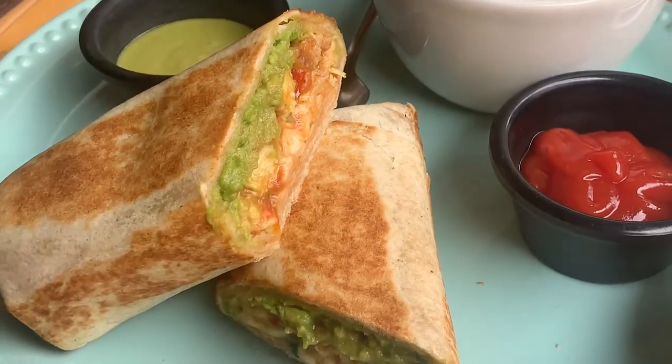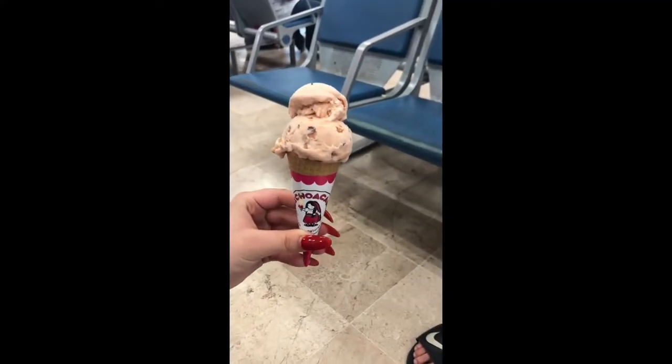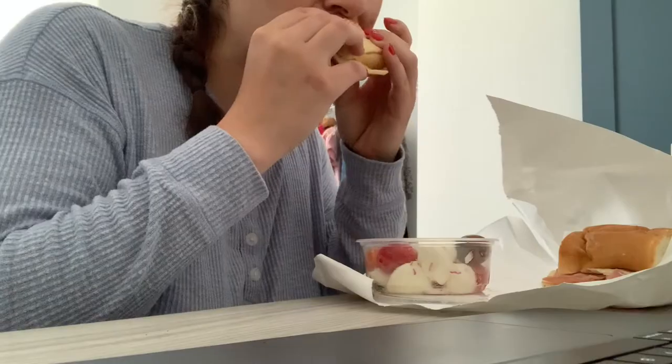Then I got a chicken burrito — I didn't like it that much; my steak burrito from the other day was so much better, but it was okay. At the airport I got some nut and almond ice cream. This is me at my house right now and I got myself a sandwich and I'm eating it. Thanks for watching!